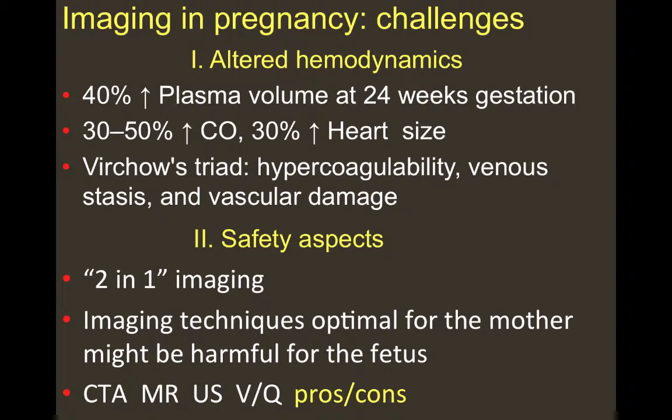Imaging in pregnancy is known to have certain challenges. First of all, we are dealing with altered hemodynamics, where approximately a 40% increase in plasma volume is known to happen in the first 24 weeks of gestation, resulting in increased cardiac output and increased heart size. There is also the known Virchow triad: hypercoagulability, venous stasis, and vascular damage, all leading to increased rates of pulmonary embolism and deep venous thrombosis.